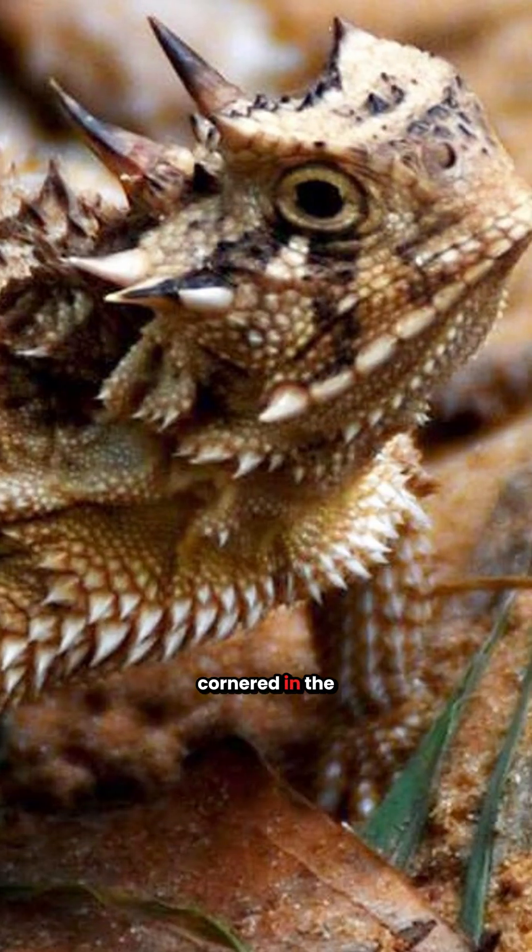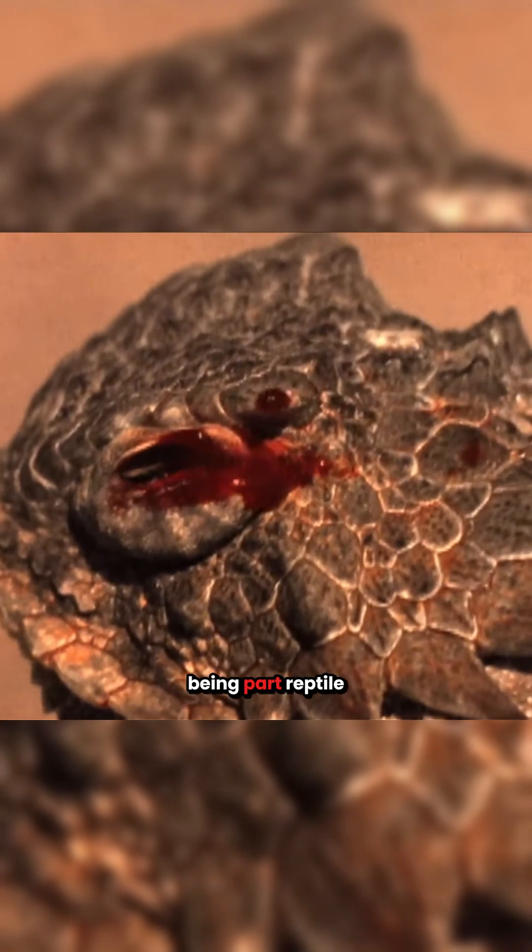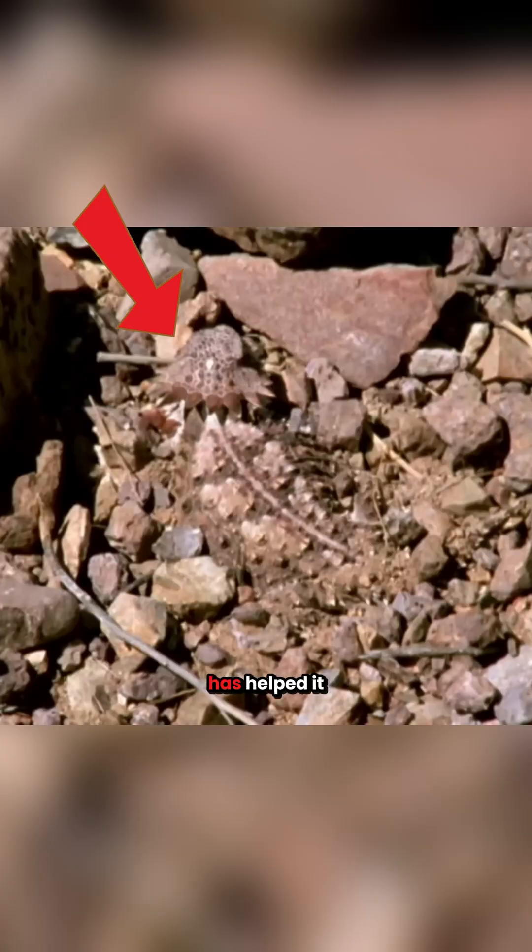But when you're cornered in the wild, weird might be your only option. And for the horned lizard, being part reptile, part blood blaster, has helped it survive in harsh desert environments.